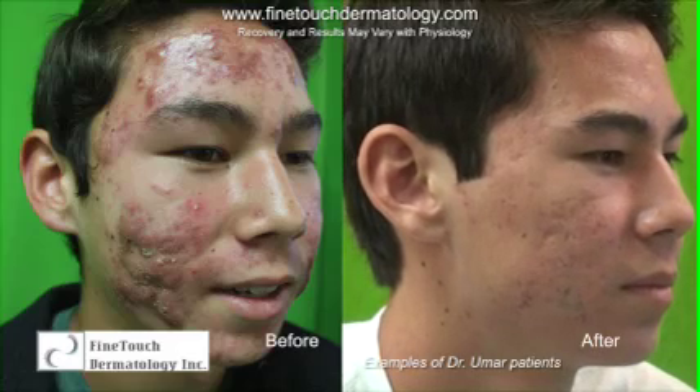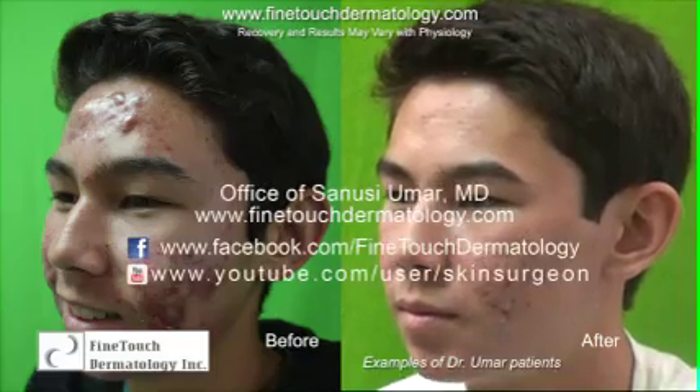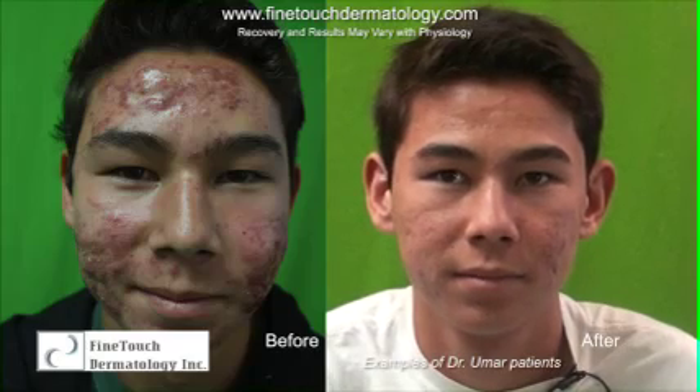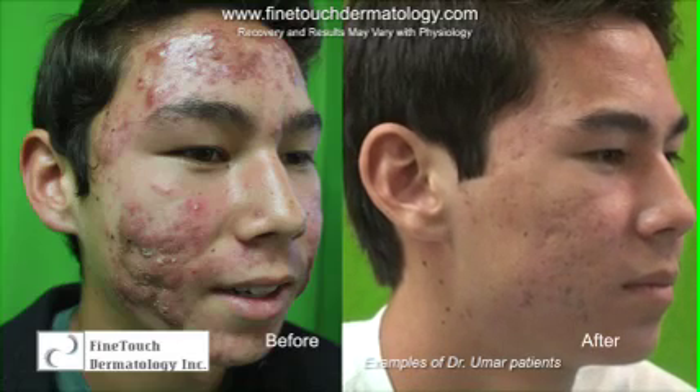Traditional treatment for that — typically antibiotics and topical treatments — tend to not succeed in this degree of affectation. It's very traditional for the dermatologist to suggest the use of Accutane right away, knowing that Accutane might be one of the modalities of treatment that is likely to work.